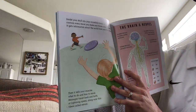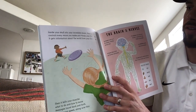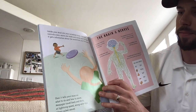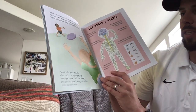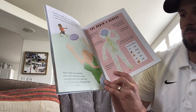Inside your skull sits your incredible brain. Your brain controls every move you make and thinks your thoughts. It gets information about the world from your five senses. Then it tells your muscles what to do and how to move. Messages travel back and forth at lightning speed along wire-thin fibers called nerves.